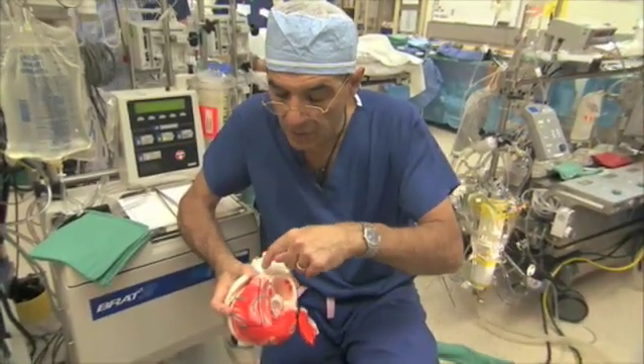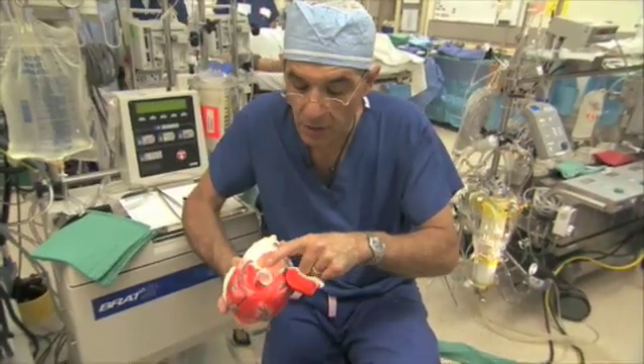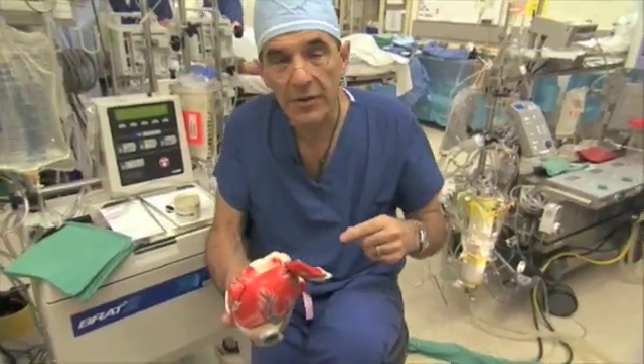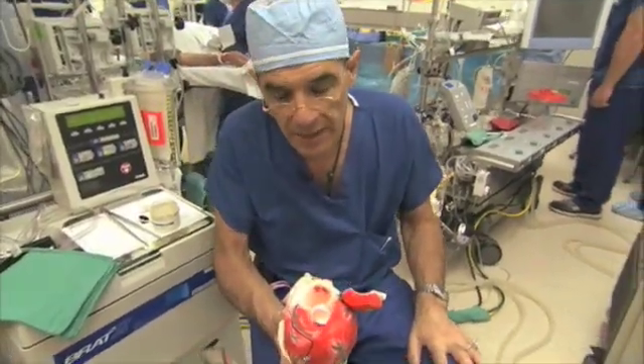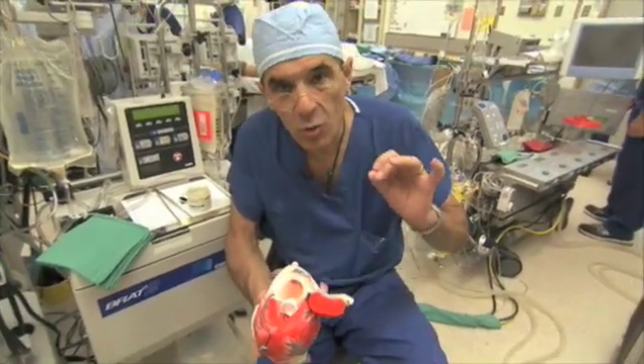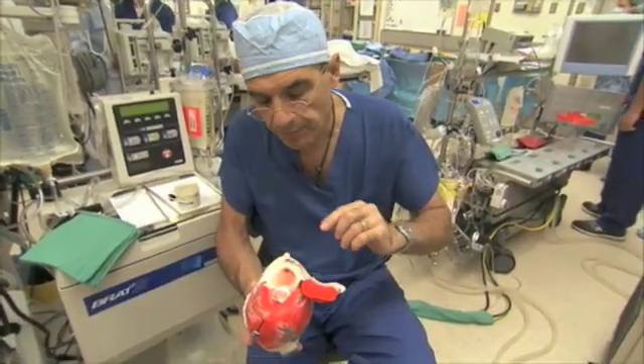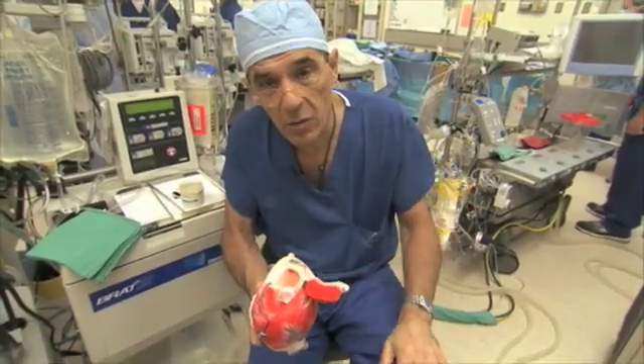The valves on the right side of the heart are called the tricuspid and pulmonary valves, while the valves on the left side are called the mitral and aortic valves. These are one-way passive flap valves, and the purpose of them is to make sure the flow of blood is in one direction only.